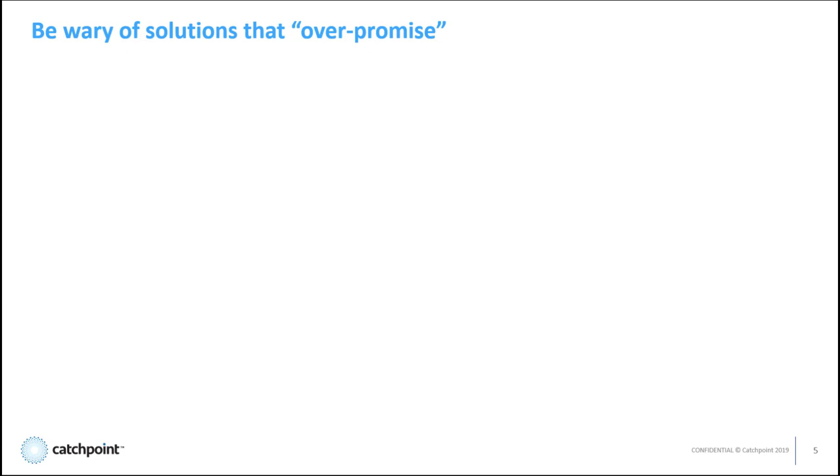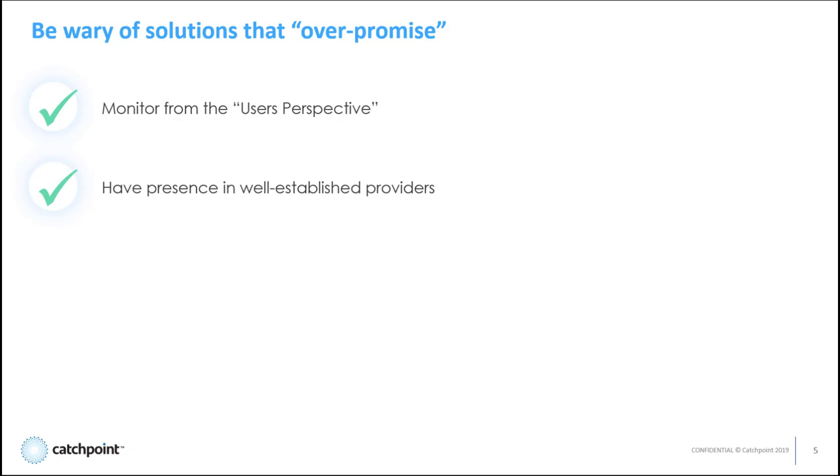So just a word of caution: before you select your DEM synthetic provider, take a long hard look at their solution and peel back that onion so you really understand what you're getting. Over the years, Catchpoint has defined what we call the must-haves in order to provide an effective DEM solution. First, the monitoring must come from the user's perspective, not from the cloud or data center or server perspective, because you want to know the true end-user experience. Next, be sure the monitoring points being used really mean something — many solutions will use unknown providers that service very few customers simply because it's the cheaper way for them. Make sure the locations being used are well-known providers across the globe.